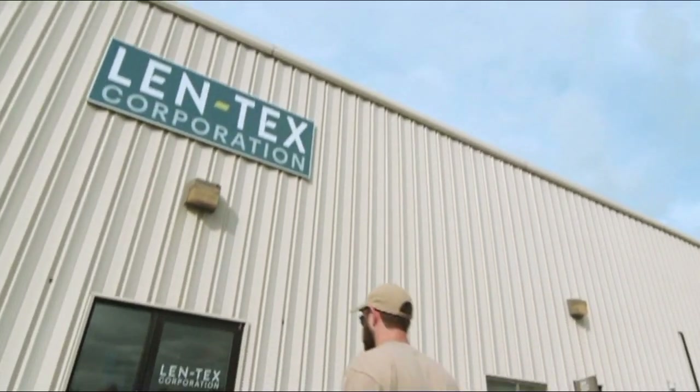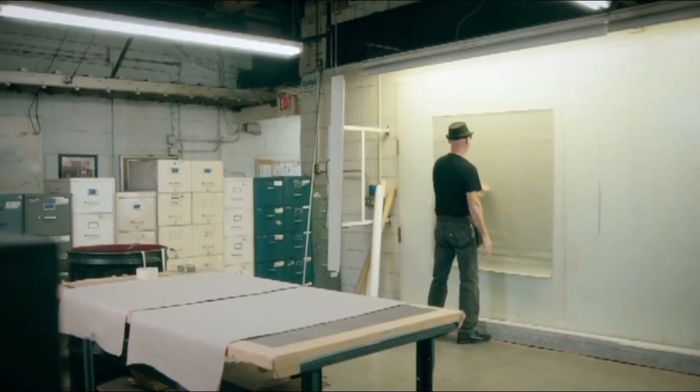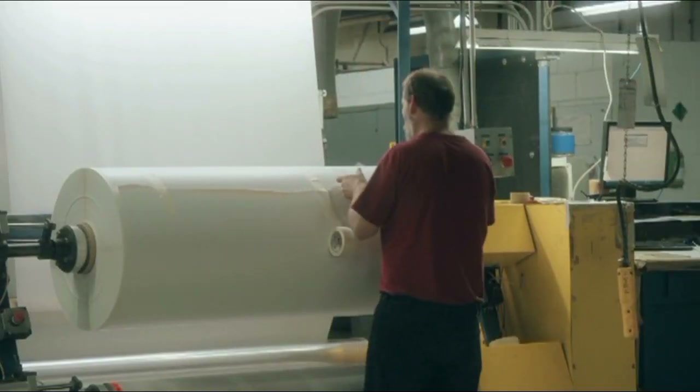Welcome new recruit. We hope this video will prove useful as you venture into the wonderful world of wall coverings here at Lentax. Our mission, should you choose to accept it, is supplying quality product to our customers in a timely fashion. Watch the process unfold and meet the team.